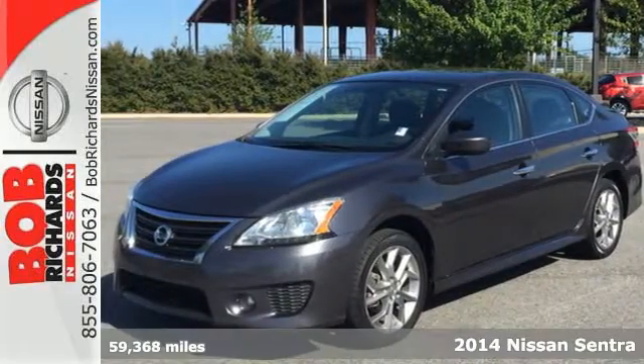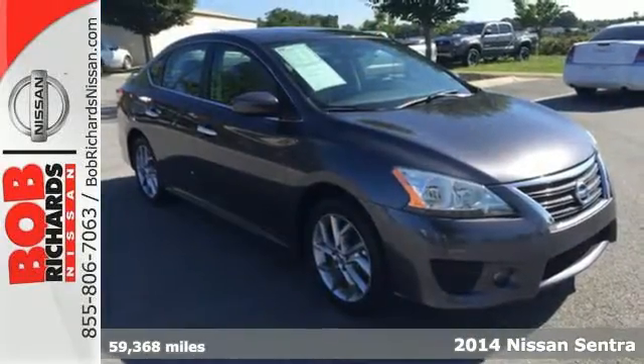Here's a 2014 Nissan Sentra. This family-friendly Nissan speaks for itself.